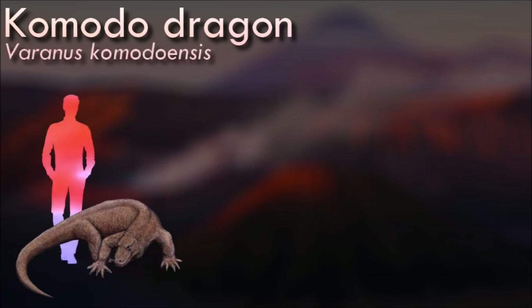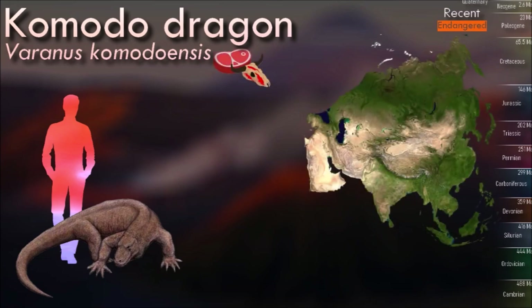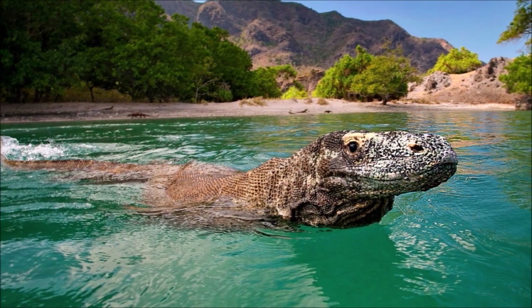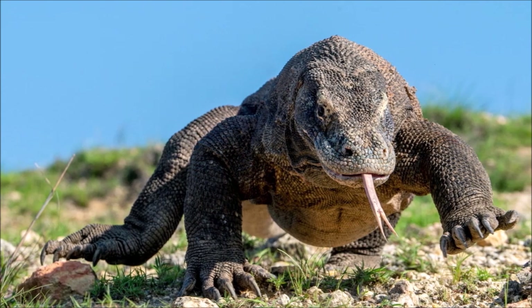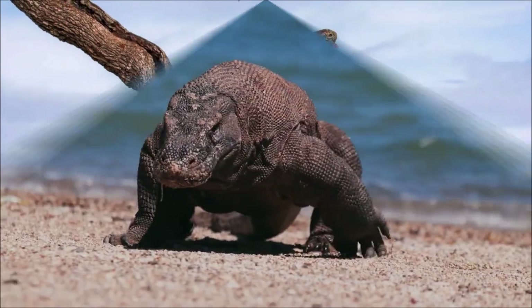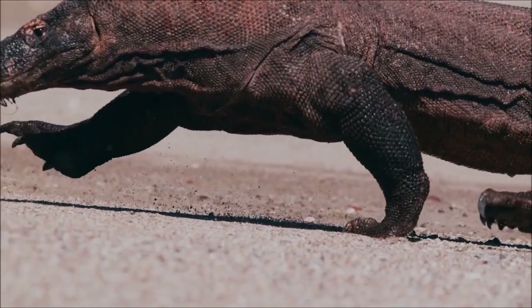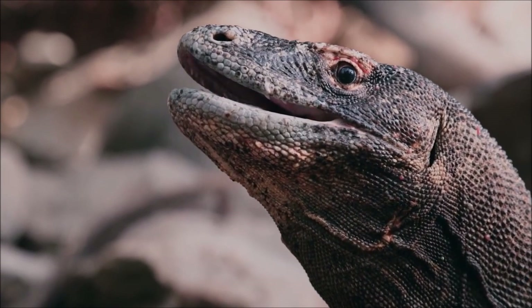The Komodo dragon is the largest living lizard species on Earth. Adult males can reach lengths of up to 3 meters and weigh around 90 kg. These impressive lizards are carnivores, and their diet mainly consists of carrion, though they are also active hunters. They use their sharp teeth and powerful jaws to seize and hold on to their prey. They have venom glands in their mouths, which contain toxic proteins that can lead to blood clotting issues and lower blood pressure in their prey. While their venom assists in bringing down large prey, it is their powerful bite and the bacteria in their mouths that contribute significantly to the demise of their victims. They are solitary and territorial creatures, most active during the day, spending much of their time basking in the sun to regulate their body temperature.